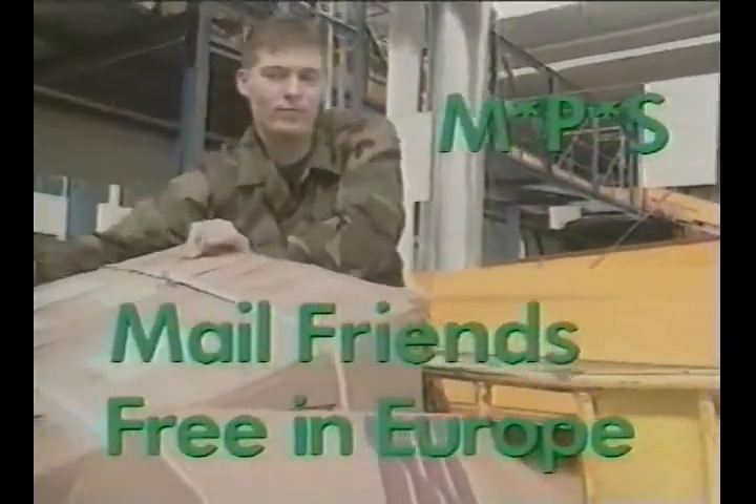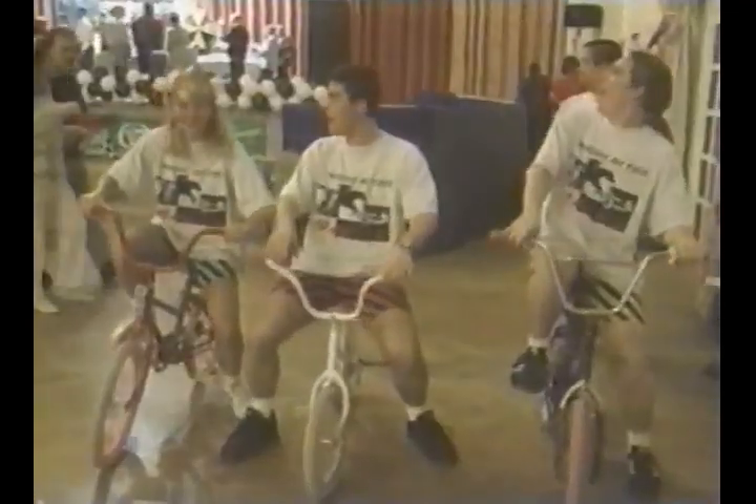Now keep in mind though, the military postal system does recommend paying postage and fees for high value items you send. Keep in touch with your friends — talk to your unit postal clerk about mailing for free via MPS.